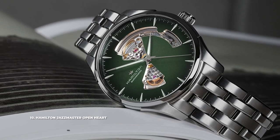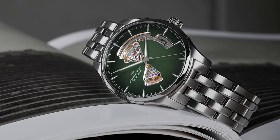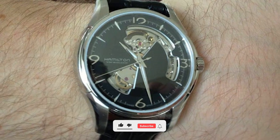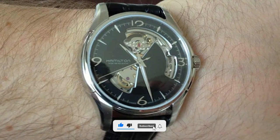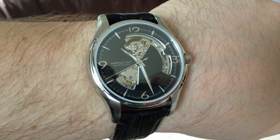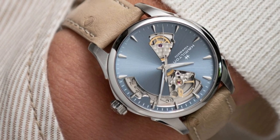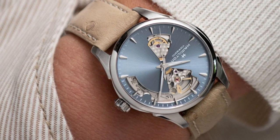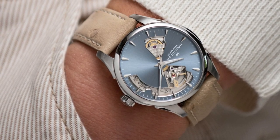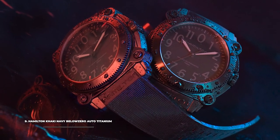Number 10 is the Hamilton Jazzmaster Open Heart. The Jazzmaster line is Hamilton's largest and does justice to the classic dress watch. The Open Heart adds a little more complexity to an otherwise classic layout — the unique cutout shape that reveals the inner workings strays away from a circular opening or classic pizza-slice, going for an odd cutout that makes the face more special and intimate. It features a Swiss caliber H10 automatic movement with an 80-hour power reserve, 50 meters of water resistance, and a 40mm stainless steel case.